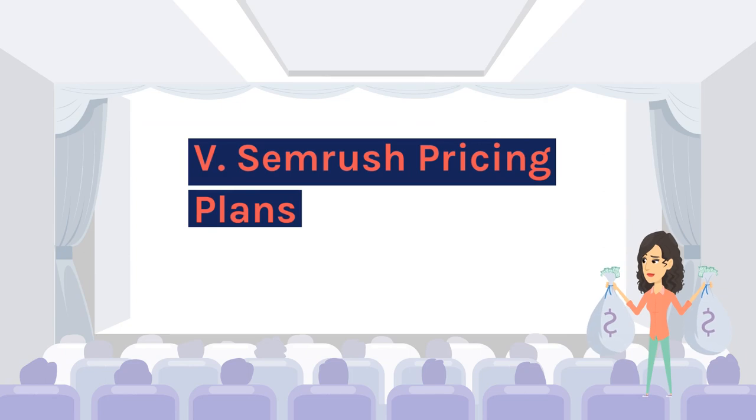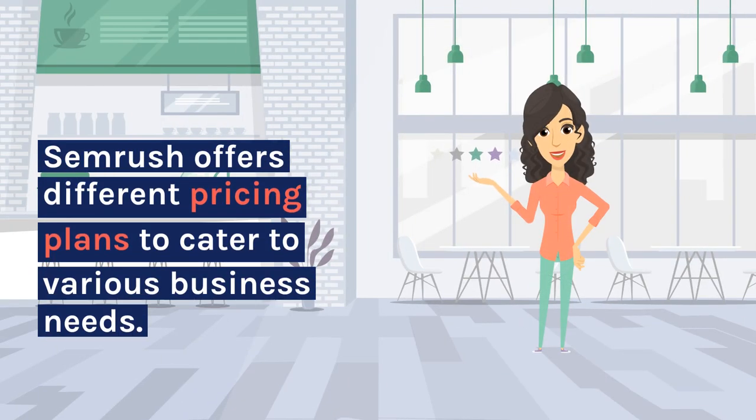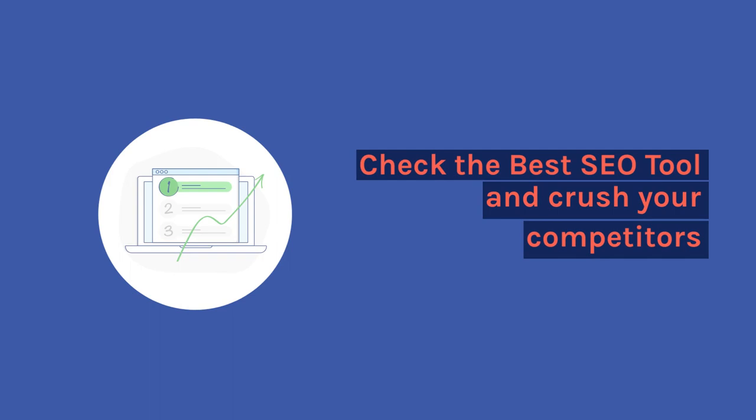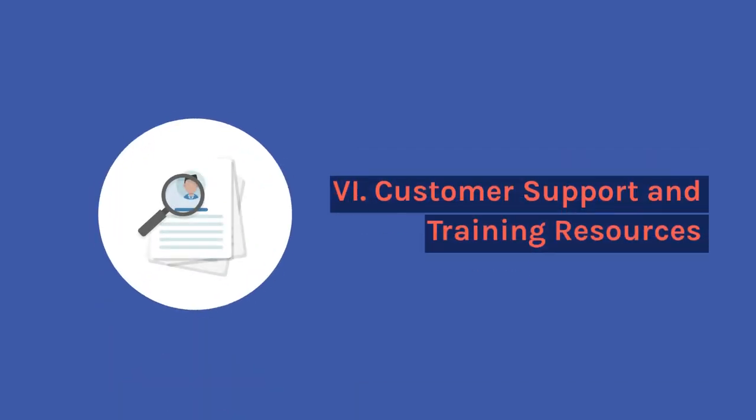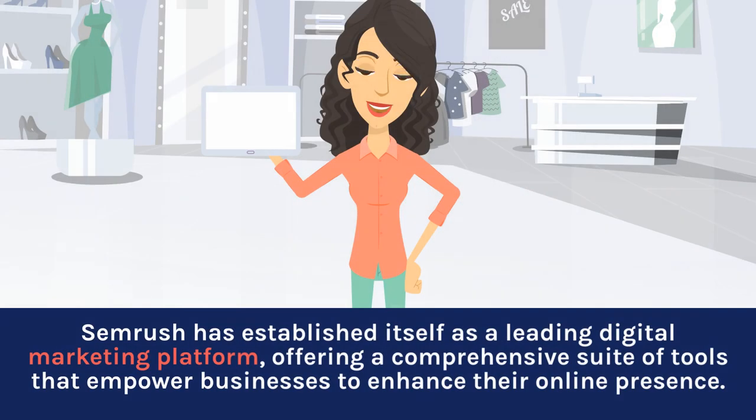SEMrush pricing plans: SEMrush offers different pricing plans to cater to various business needs. SEMrush has established itself as a leading digital marketing platform, offering a comprehensive suite of tools that empower businesses to enhance their online presence, with customer support and training resources available.